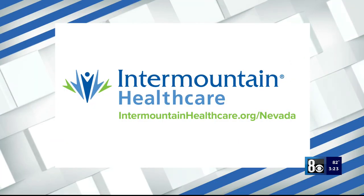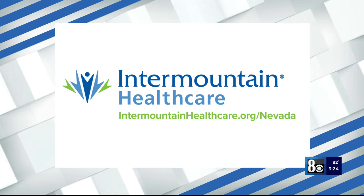Here at Intermountain Healthcare, we take care of women at all stages of life. So be sure to make your mammogram appointment for Breast Cancer Awareness Month and beyond. Thank you to Intermountain Healthcare for sponsoring this segment. Head to intermountainhealthcare.org/Nevada for more information.